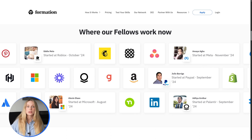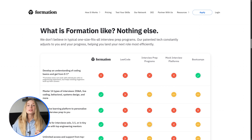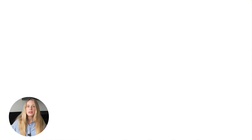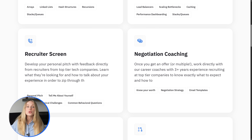And it works. Formation engineers are landing roles at Meta, Google, Amazon, NVIDIA, and Stripe, with the average compensation increase of over $110,000. What makes Formation different is how precisely tailored it is. When you land an interview at Meta or Google, your entire program shifts to prepare you specifically for that company's interview style. They prepare you for everything: data structures and algorithms, system design, behavioral interviews — up to 14 different interview types you might face.